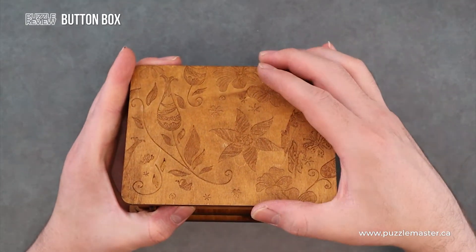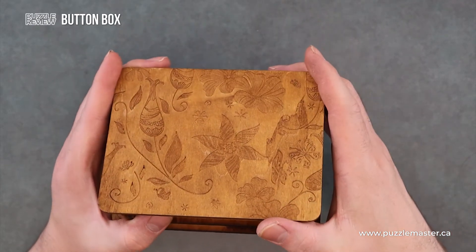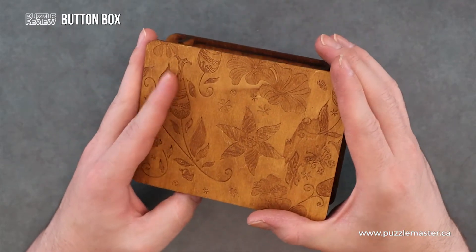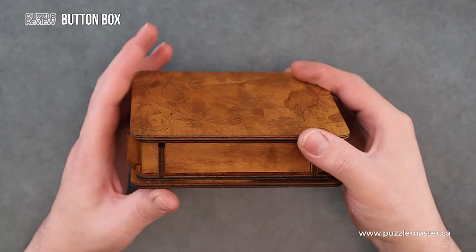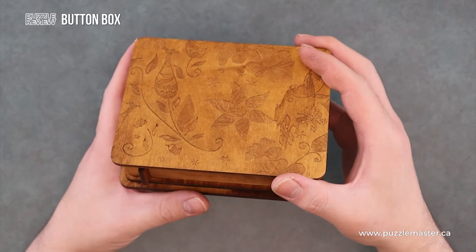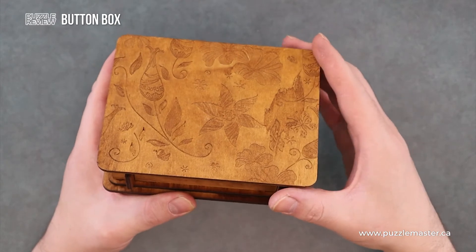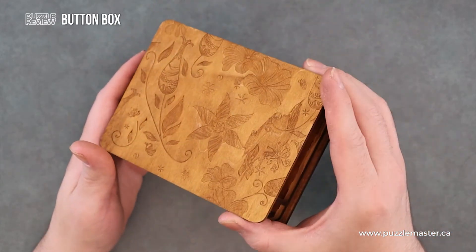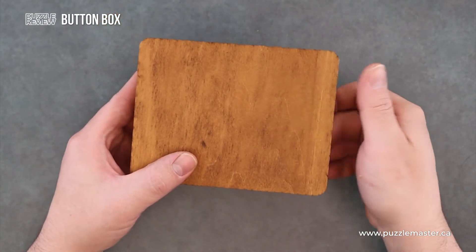We have this lid with all these nice engravings, set in flowers and whatnot. This box has more or less the cavity that you'd expect — it's a pretty decent cavity inside. You could put a credit card or some sort of belongings in there. Nothing on the bottom, just blank wood.